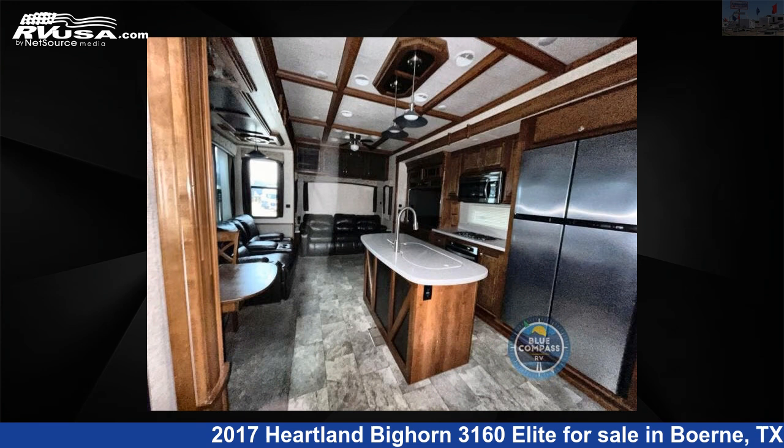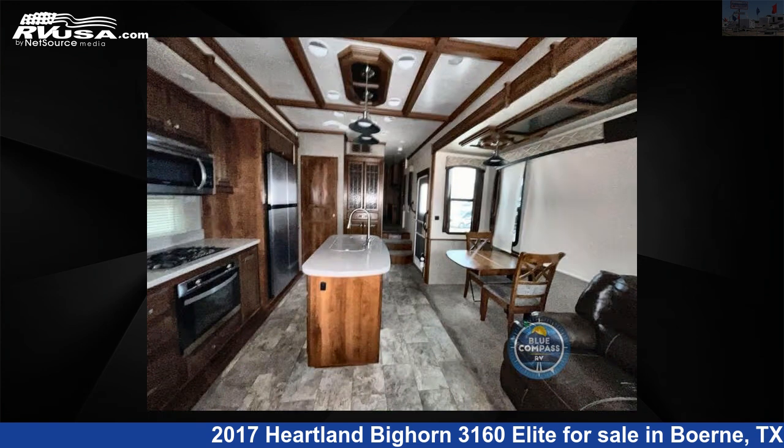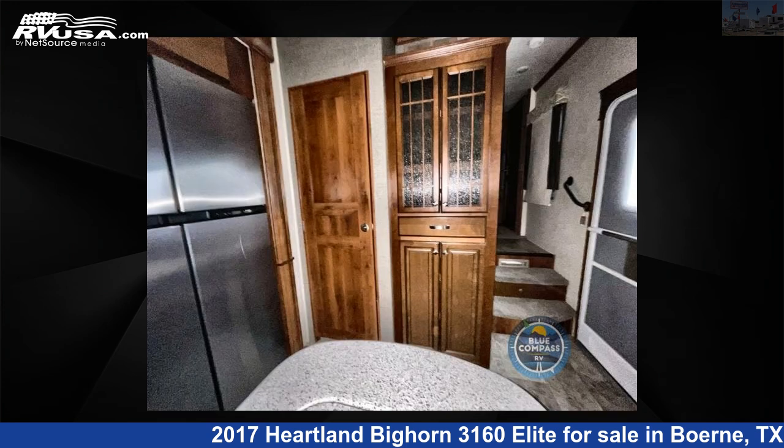For more information and pricing on this unit, and to see all units available for sale by ExploreUSA RV Supercenter, Burney, TX, visit RVUSA.com.